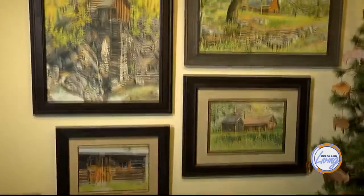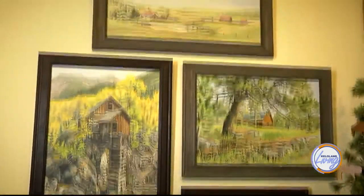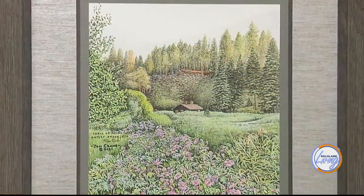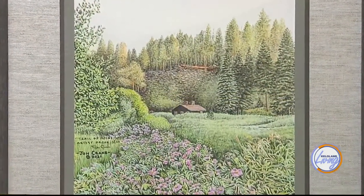His induction into the Hall of Fame is really about his 46 years of being an artist and his preservation efforts behind his art. John Crane has been painting for 46 years and with his talent he has been using that to preserve some local gems that we have here in the Black Hills, that has really upheld memories that the Black Hills offers us as a community.